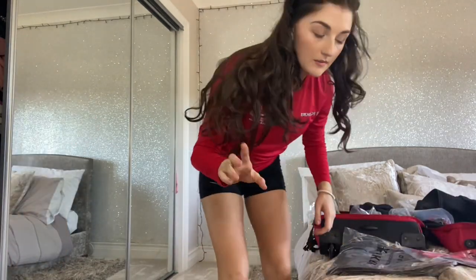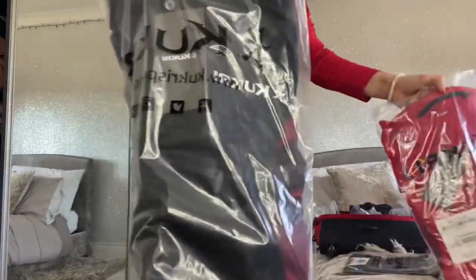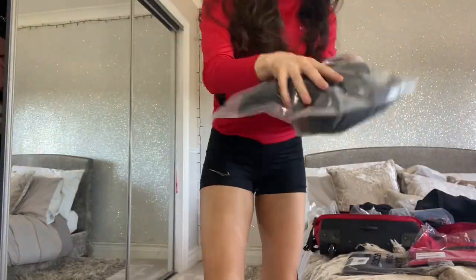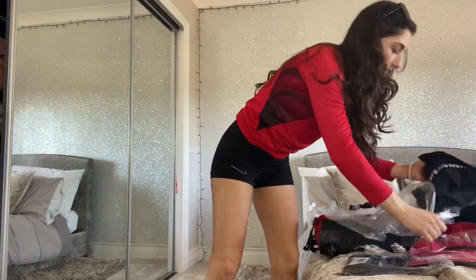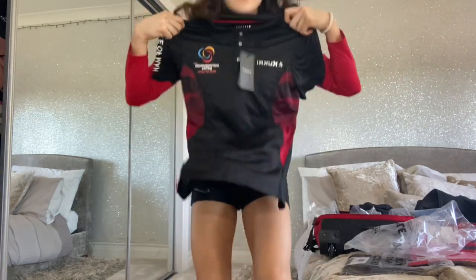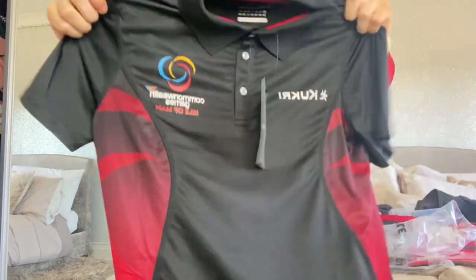We also get these polo tops — it's like a black version of what I'm wearing, with a reverse sublimation pattern. They've got 'Isle of Man' on the arm. They're quite nice, though I don't really wear polo tops. I also have one in red.